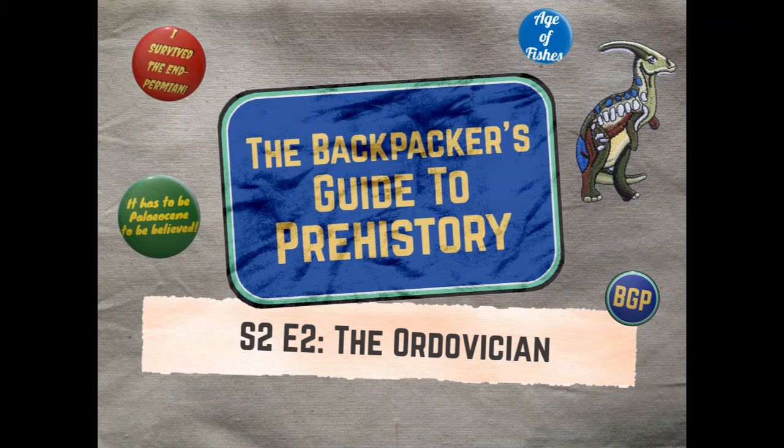Brachiopods have already come up in conversation. For someone who's never been to the Ordovician before and wants to find them, what should they look out for? What makes a brachiopod a brachiopod? Textbooks say they're a bit like a clam — except they're not a clam. Basically they have two shells, a dorsal and a ventral shell, but what differentiates them from bivalves is that they don't have a foot. Instead they have a hairy feeding organ called a lophophore, and they open and close their shells while the lophophore extends out to attract and move particles back into the mouth.